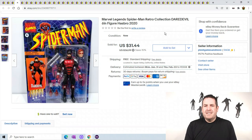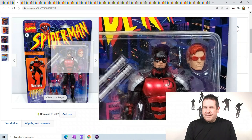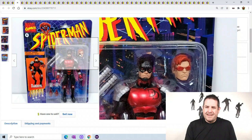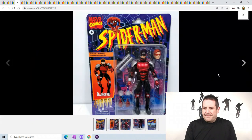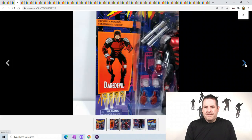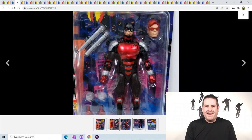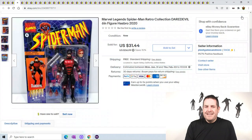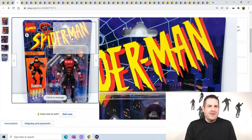Marvel Legends Spider-Man - this is Daredevil. I guess you switch his heads; you just pop off his head. He has two different heads so you can have a headless Daredevil. Anyways, he sold for $31.44.